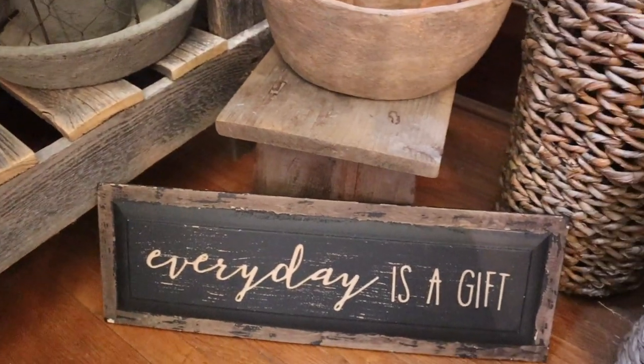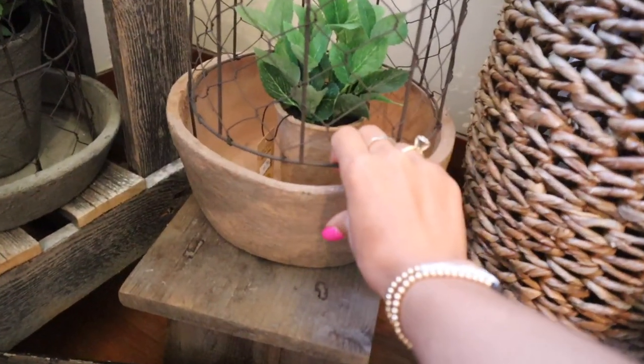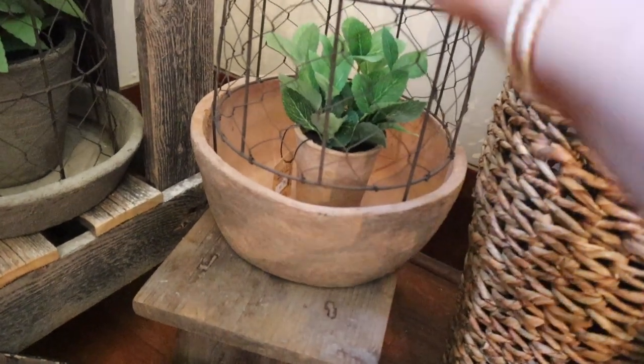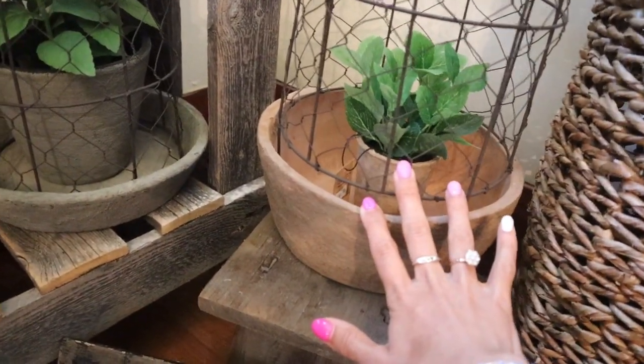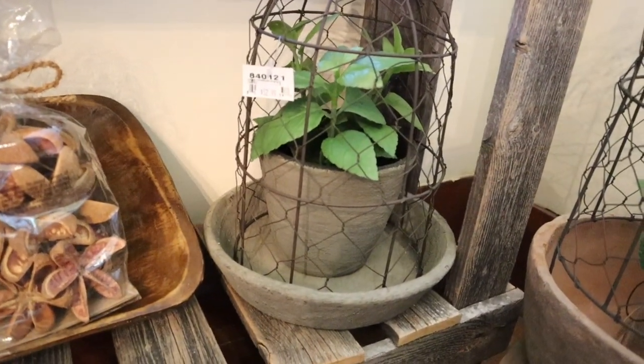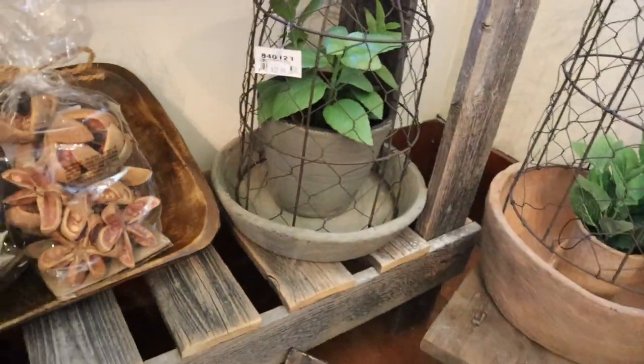I love these so much. These don't come as a set, but do you buy this together or separate? No, that's one piece. The plant doesn't come with it of course, but the cloche does come with the pot. Oh, it does come with the pot? It does. Okay, that is awesome. Those are so pretty.